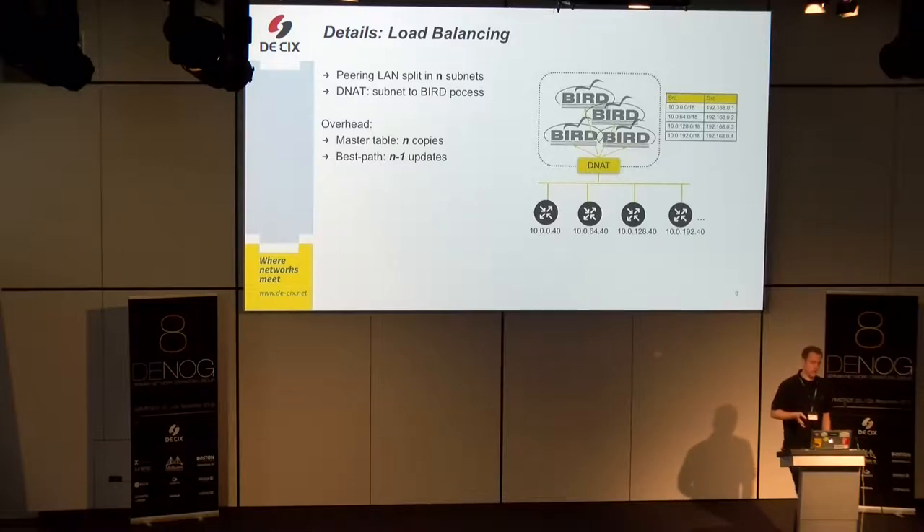The peering LAN is split into two subnets, and we use destination NAT to assign peers to one of the BIRD processes running on our route server. There is overhead involved: when we have N processes, we also have N copies of the master table. If one new route announcement comes in, we send N minus one updates to the other processes, all via TCP with all the overhead involved. Although it might seem like a hacky solution, I will show it can work out — and I have tests to prove this.